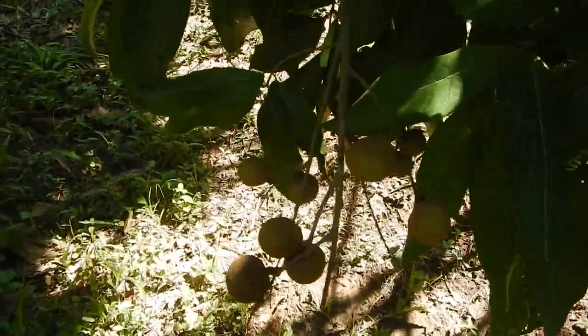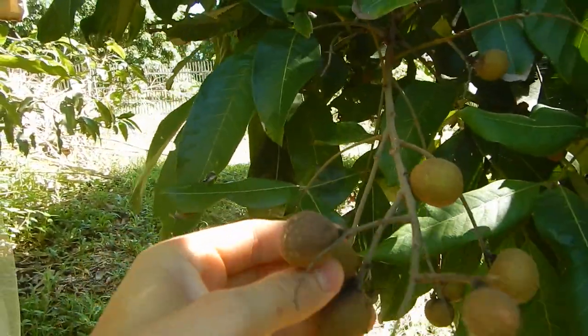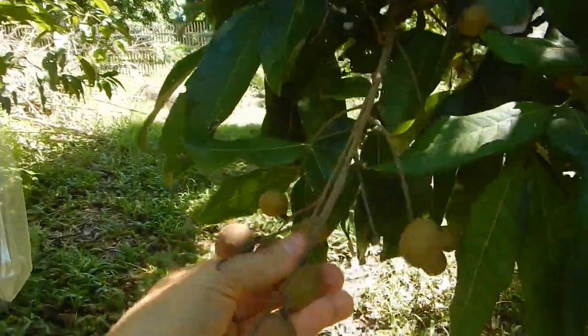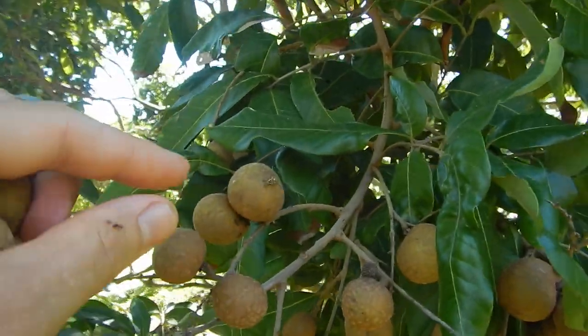Some of the longans are already getting ripe. Like even the small fruit flies are trying to lay eggs on these. So the first longans are being eaten now — fruit flies laying eggs. Not good.